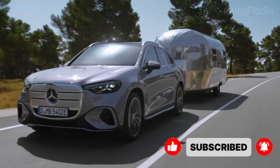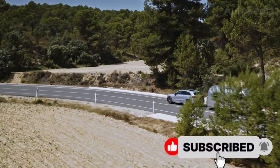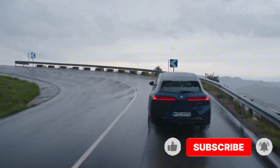Let us know in the comments which SUV you would trust on your next big European adventure. If you enjoyed this technical deep dive, don't forget to hit that like button, subscribe, and ring the bell for more uniquely detailed showdowns from Autopedia. Your next drive starts here.